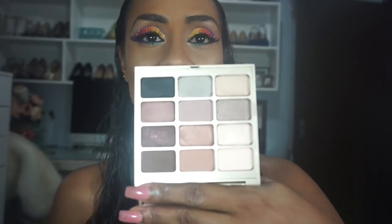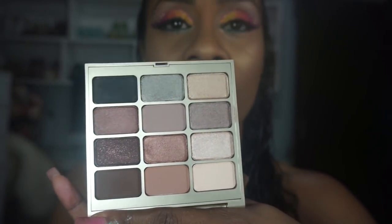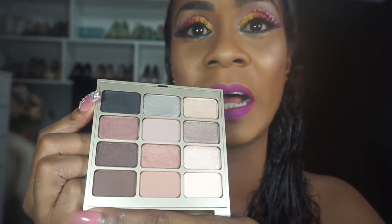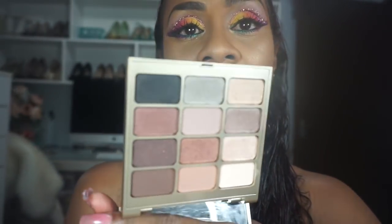I got the Stila Eyes Are the Window palette in a makeup swap with my friend Tracy. These are really nice cool-tone shadows — a nice mix of shimmers and mattes, plus a black so you can do a complete look, a neutral look, or a smoky look. It's a very versatile palette that I need to show a little more love.